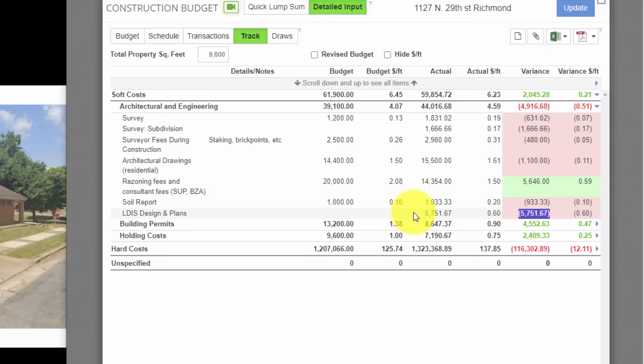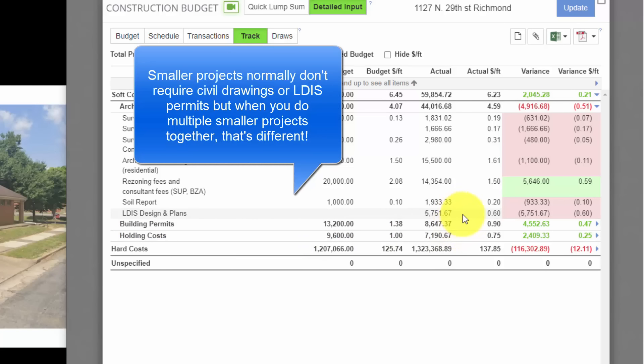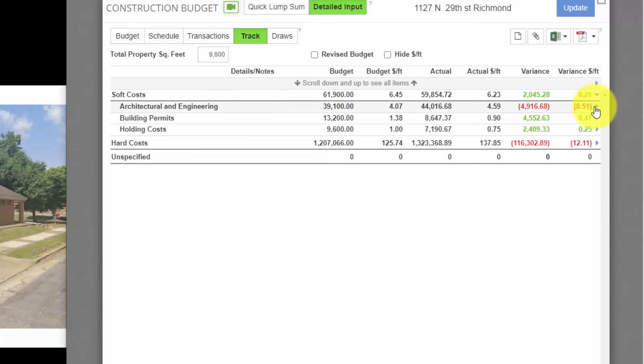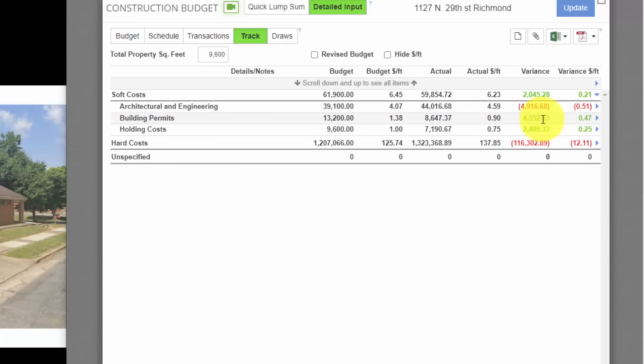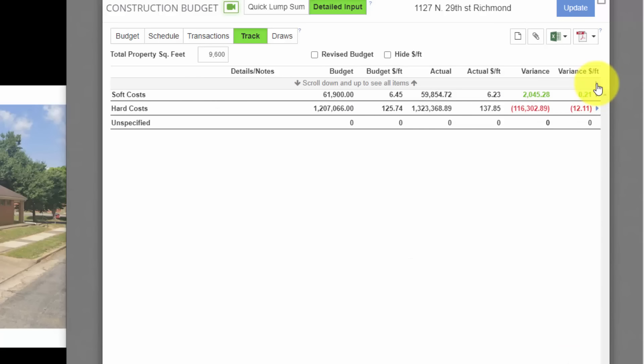So what did these four duplexes cost to build? Each duplex is roughly 2,400 square feet, so altogether this project is 9,600 square feet. I budgeted a total of $1,268,000 and we came in over $114,000 higher. Between my soft costs and my hard costs, I budgeted $132 per foot and came in at over $144 per foot — so I'm close to $12 a foot over budget. I'm going to show you what accounts for most of that overrun.